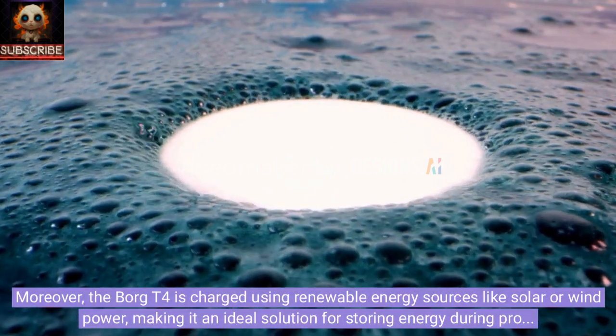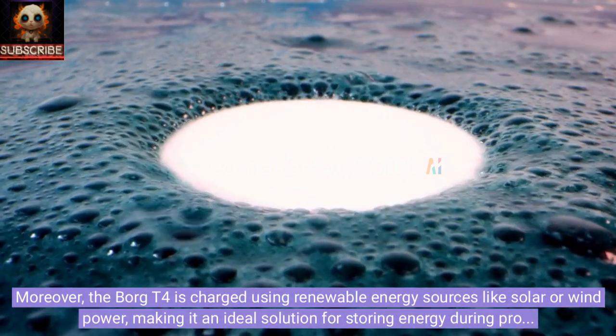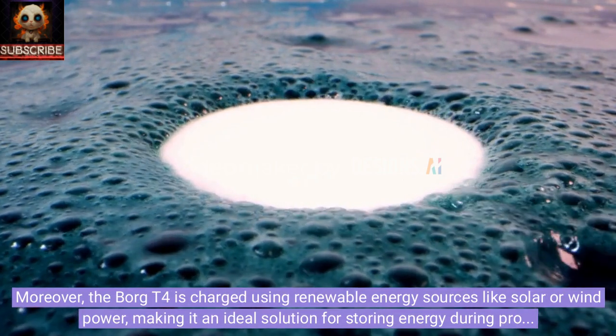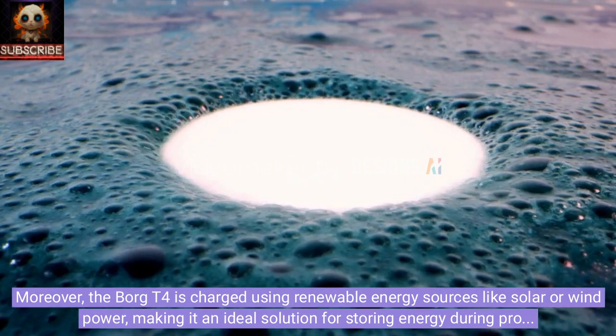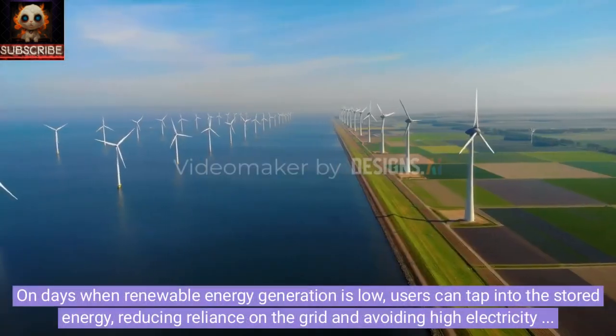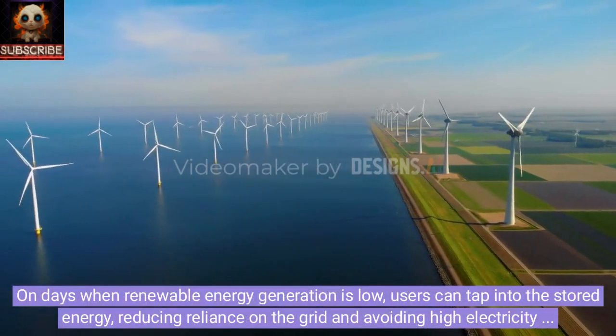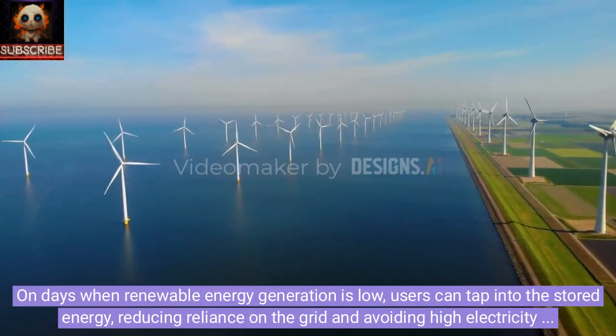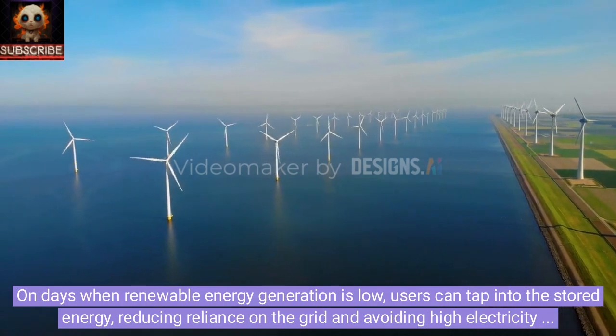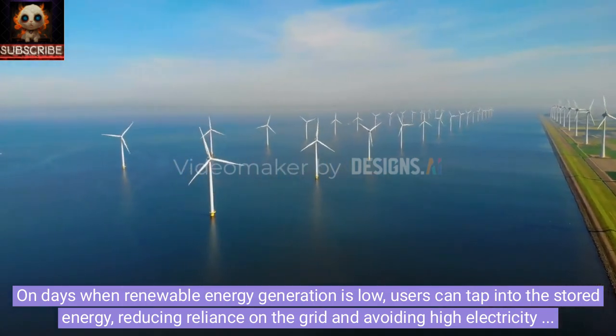The Borg T4 is charged using renewable energy sources like solar or wind power, making it an ideal solution for storing energy during production peaks. On days when renewable energy generation is low, users can tap into the stored energy, reducing reliance on the grid and avoiding high electricity prices during peak demand.